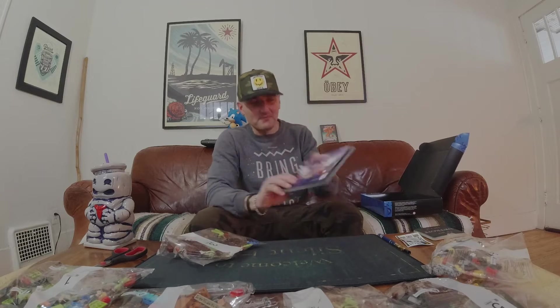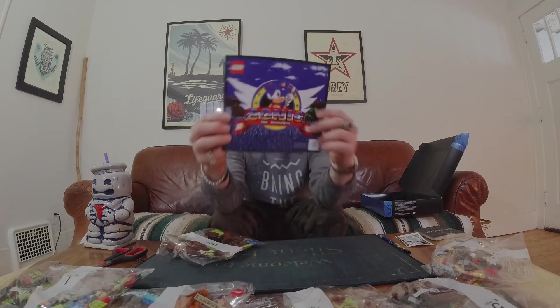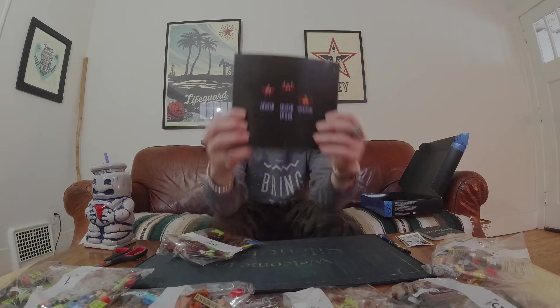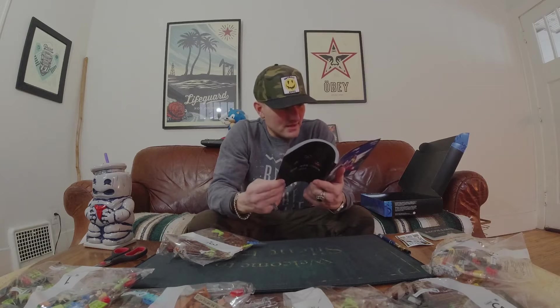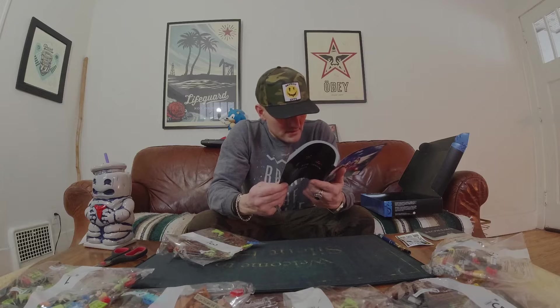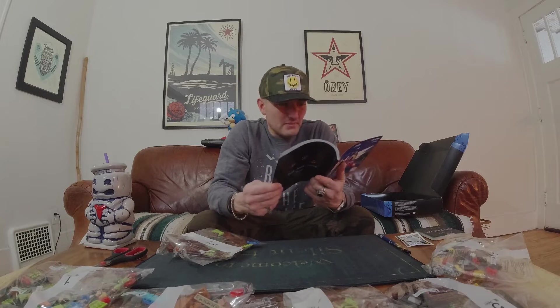That's freaking cool — it's the end credit screen after you beat the game, where Sonic stomps up and down at the end. Maybe they're going to make more sets.